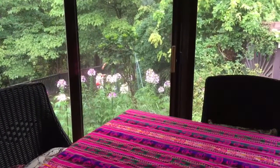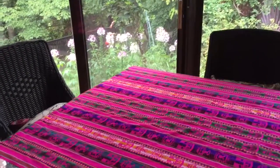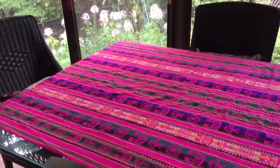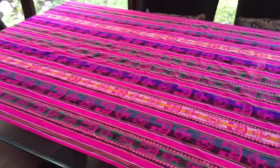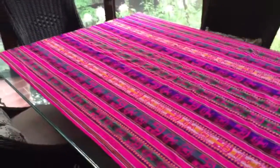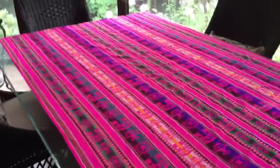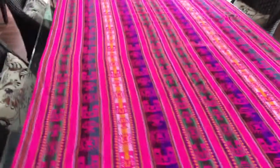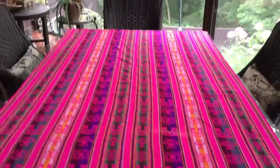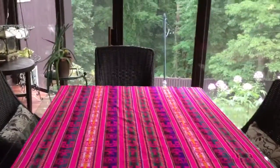This is a Peruvian alpaca piece of clothing that I bought in Peru, and I'm actually using it as a tablecloth in my sunroom. I don't know if this is supposed to be used as a tablecloth, but I'm using it anyway. Look at the colors and how bright they are — it's pretty interesting, and I like it as a tablecloth.